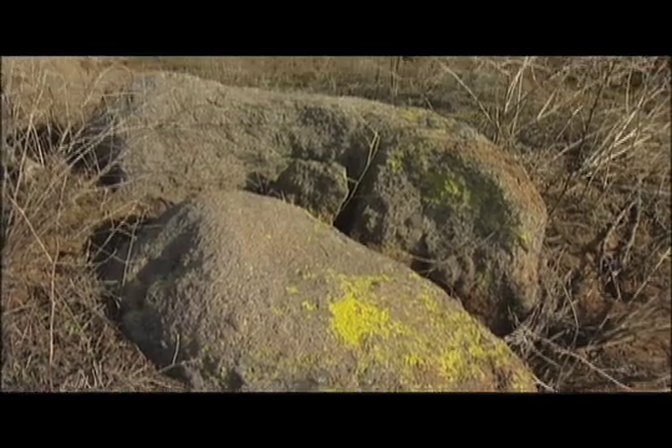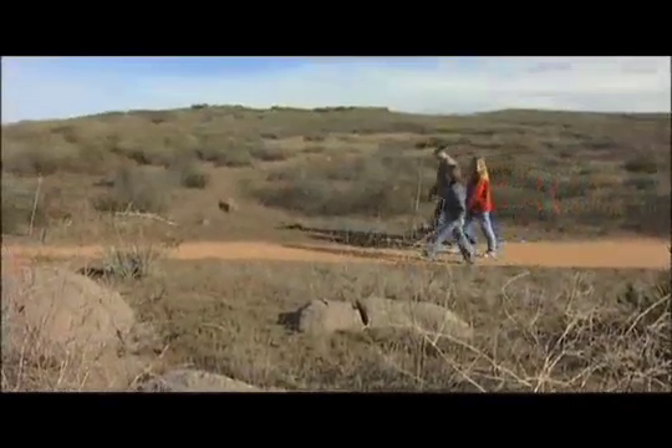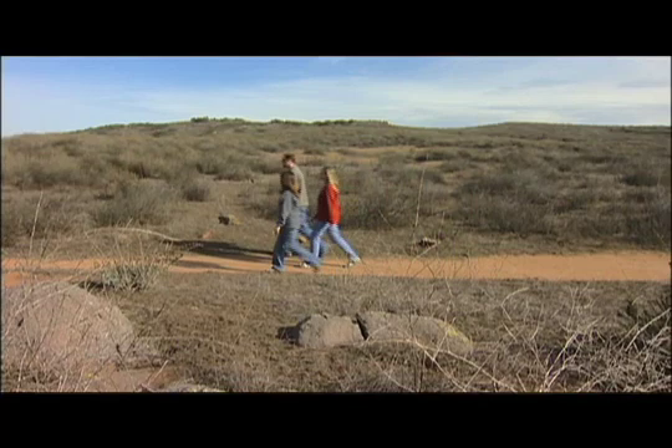Check yourself for ticks as you come back from your hike, and periodically throughout the hike as well, if you're going to be out there for a while. Generally they'll wander around on you for quite some time, so you can usually catch them and just flick them off if they happen to be on your arm or leg.